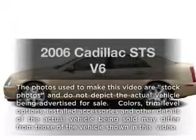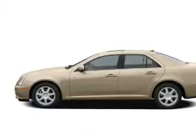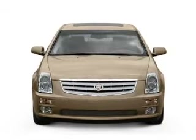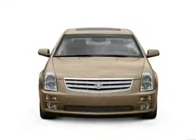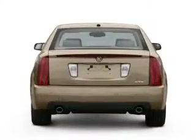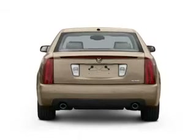Presenting the 2006 Cadillac STS. If you're looking for an automobile with great attributes, look no further. With a solid six-cylinder engine that responds smoothly to its five-speed automatic transmission, navigation included to help you get to your destination with ease, and premium wheels that give a more luxurious look.